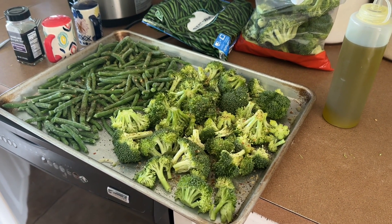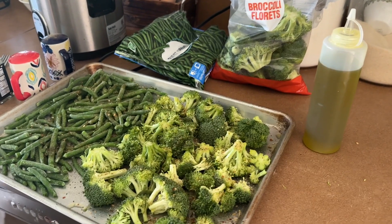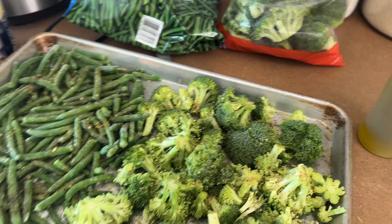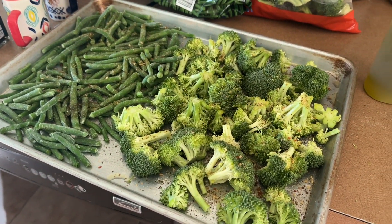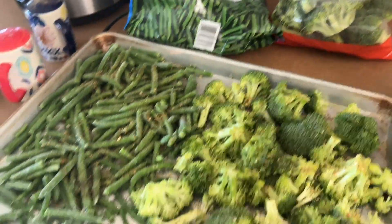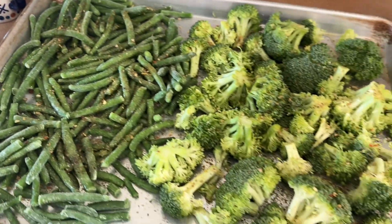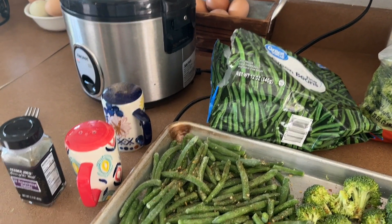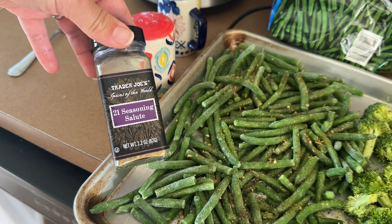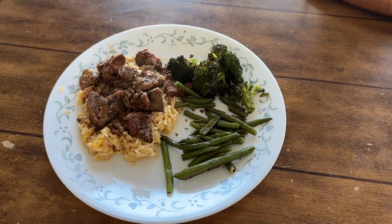I had to run to town to drop the kids off at work and run an errand, and I was able to pick up some broccoli. We're also still having frozen green beans. I threw them on a pan — about half the big bag of broccoli and one of the smaller bags of green beans, since my older two kids aren't here. I seasoned them up and I'm going to throw them in the oven. The rice is cooked and the beef is cooked and ready to go. I seasoned with Trader Joe's 21 Seasoning Salute — we really like this — and a little bit of salt and pepper.